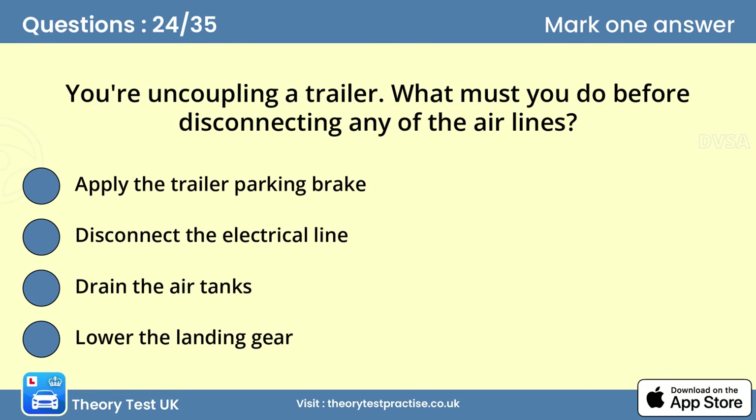Question twenty-four: You're uncoupling a trailer. What must you do before disconnecting any of the airlines? Answer: Apply the trailer parking brake. Whenever you uncouple a trailer, you must work through the uncoupling process methodically. Start by making sure that the brakes are applied on both the vehicle and the trailer.